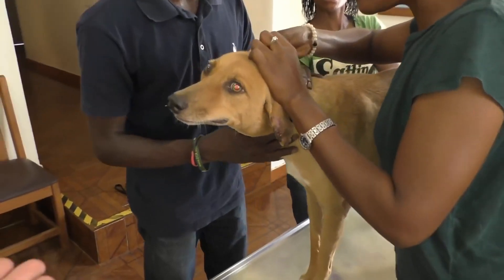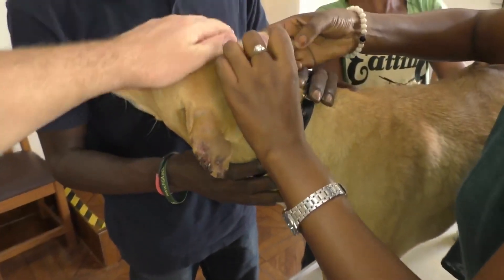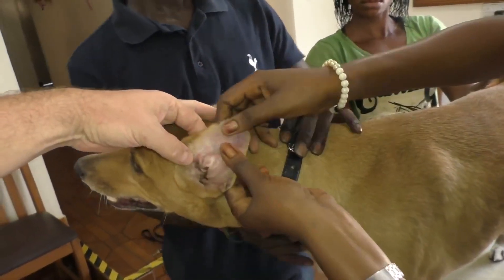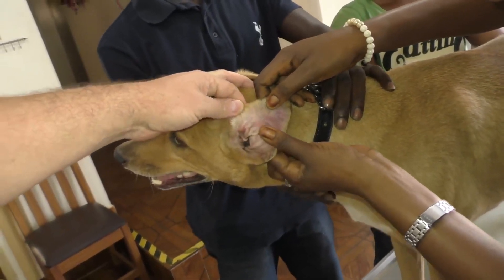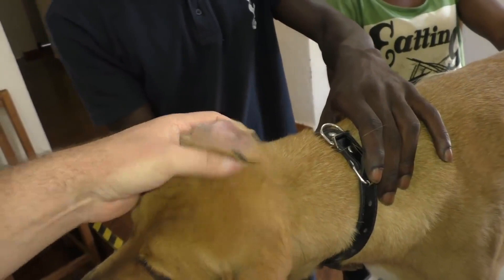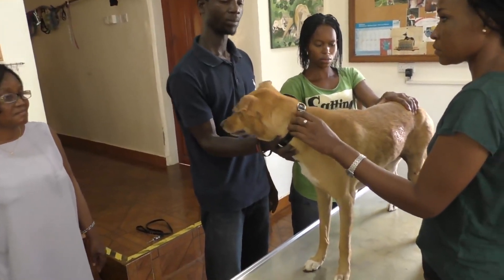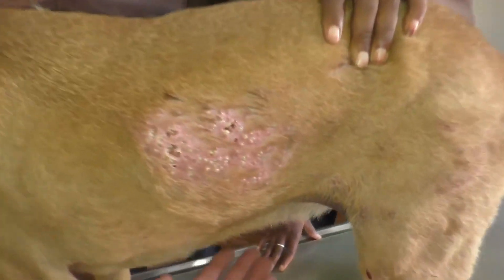He's with his new owners — he was just given to them two months ago. I operated on him in 2014, which means he was a puppy back then. So the former owners must have had him for two or three years.